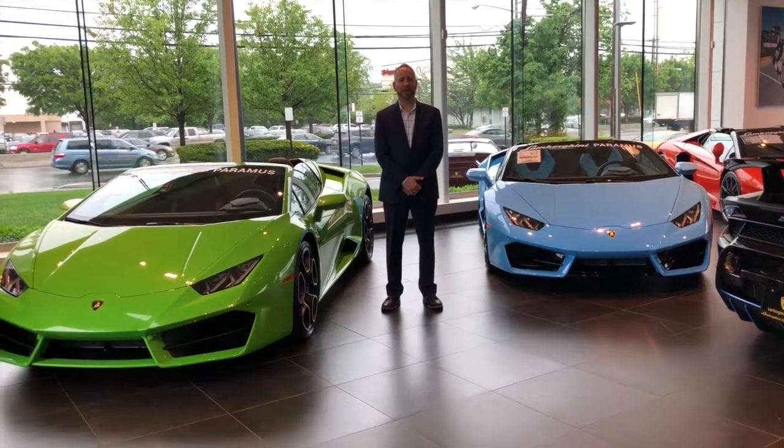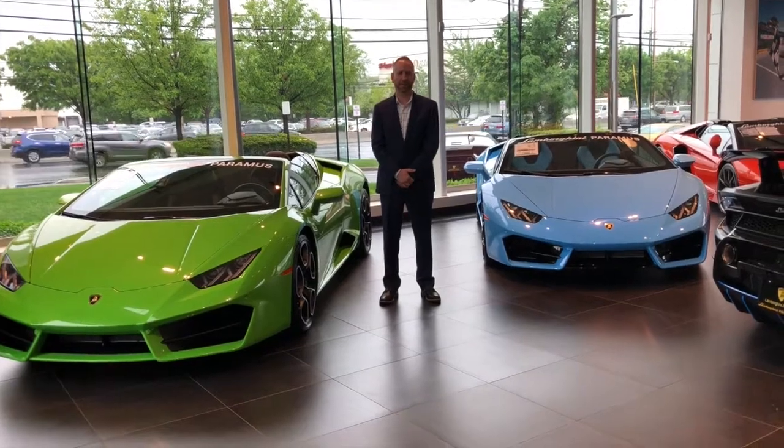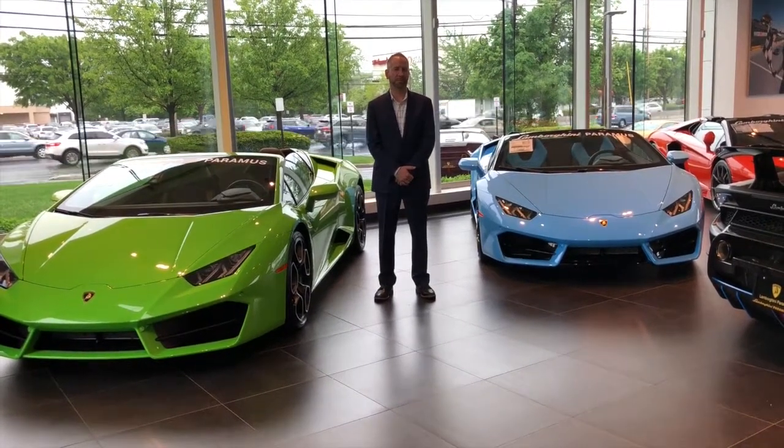Hi, I'm Allen from Lamborghini Paramus. I'm here today to introduce you to some of our new car inventory. In front of you we have two beautiful Huracán rear-wheel drive Spiders.